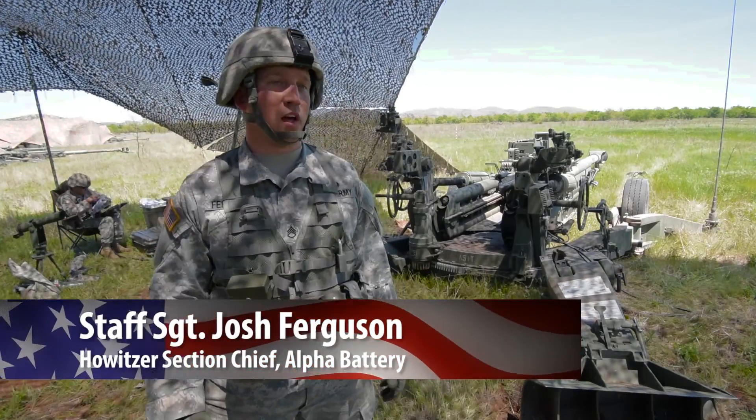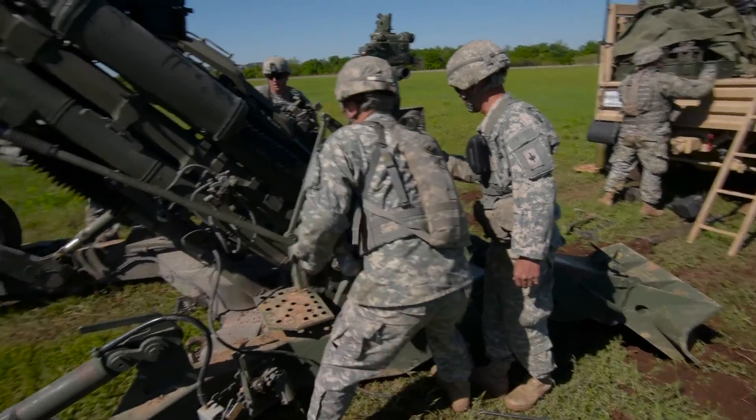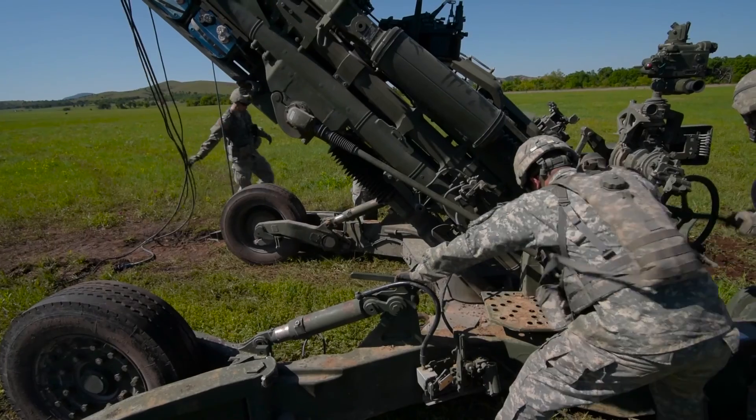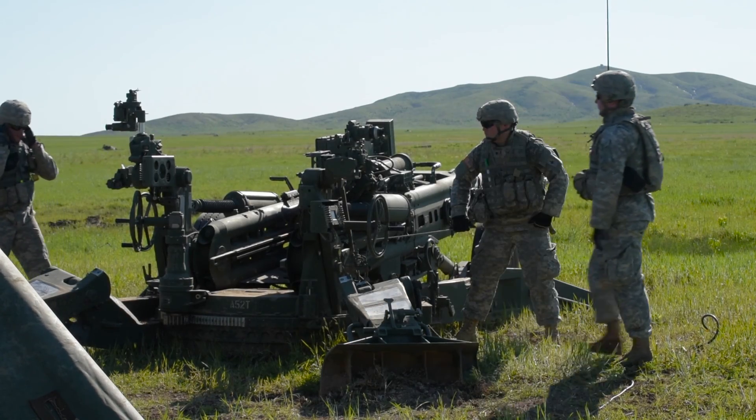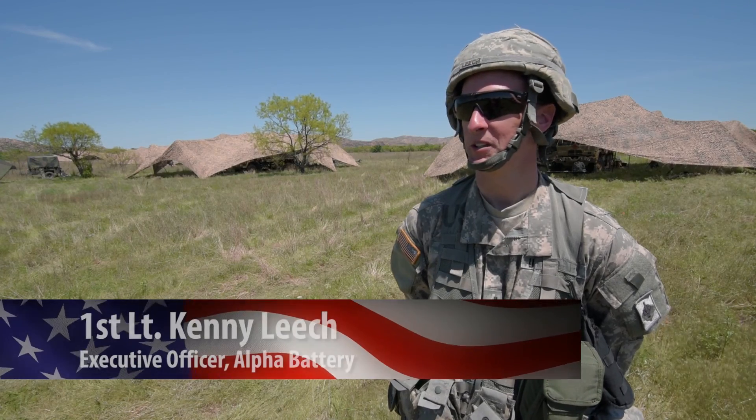During the year, at home station, we do a lot of dry fire missions. We train on our positions and perfect how we operate the howitzer. Annual training is the time when we get the live ammunition, we get to send rounds downrange, and we get to see the results of our hard work throughout the year. This is what we do. We love to shoot.